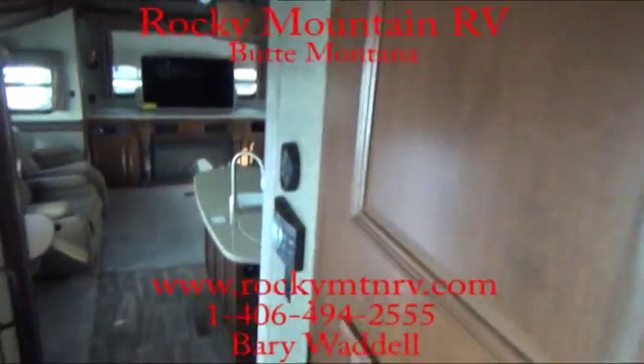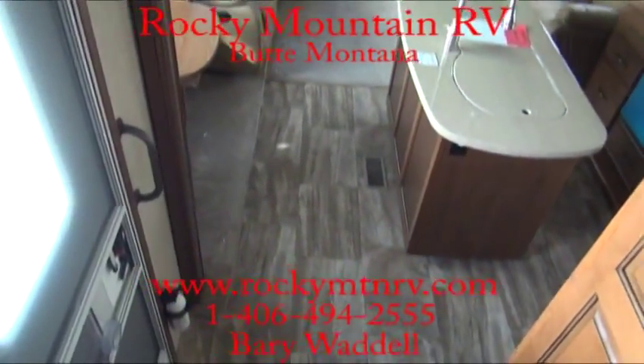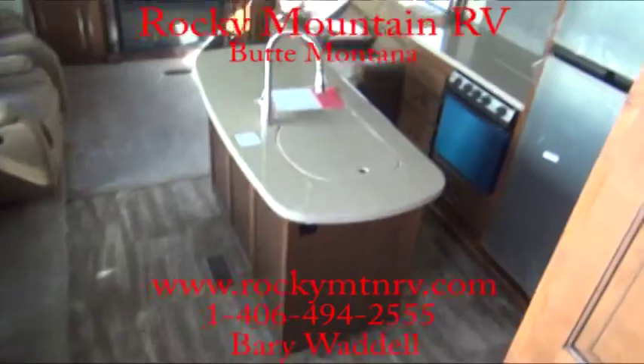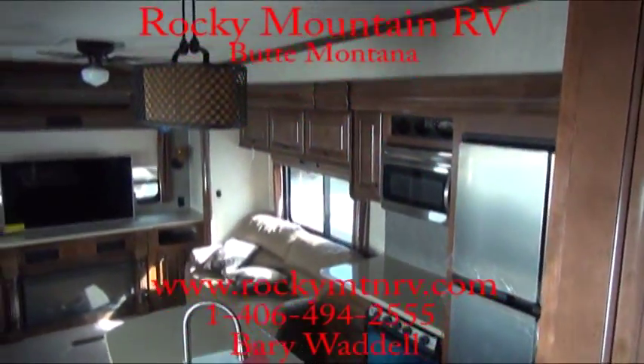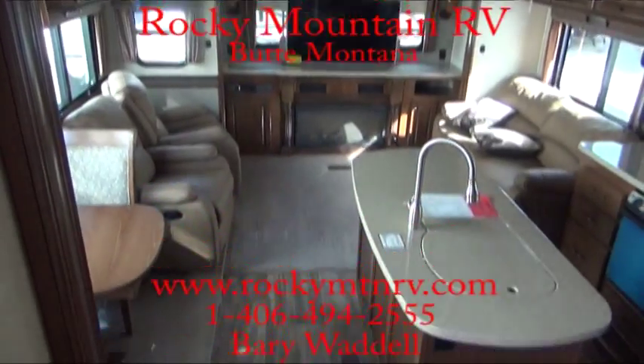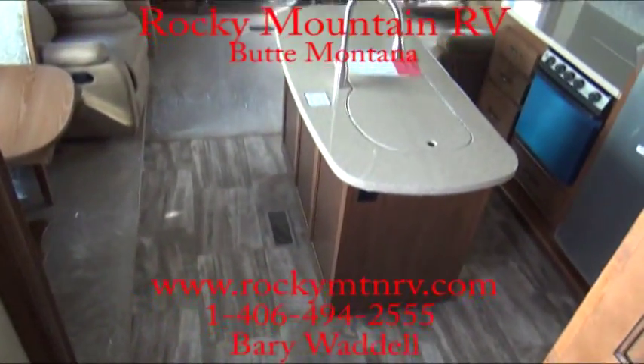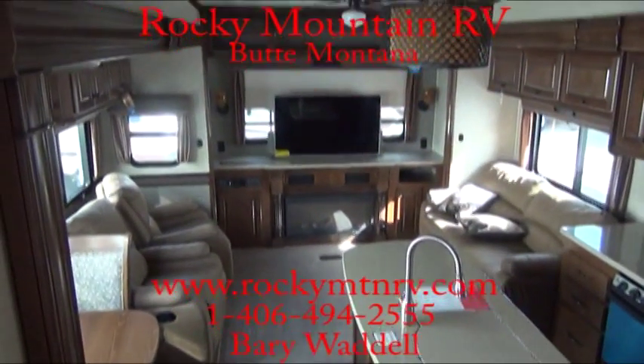That's a look at the 3010 RE here at Rocky Mountain RV. My name is Barry Waddell. Please feel free to give me a call anytime at 1-800-822-1114 or go to the website at www.rockymtnrv.com. Thanks again — have a wonderful day. Bye-bye now.